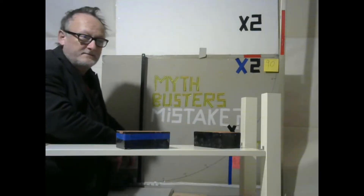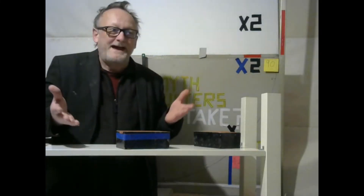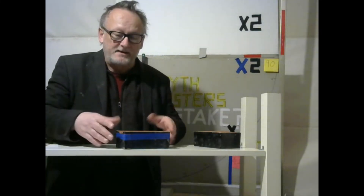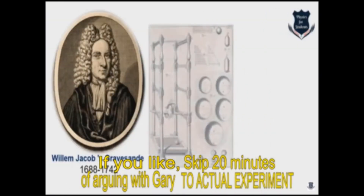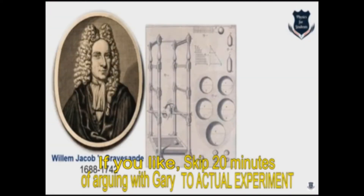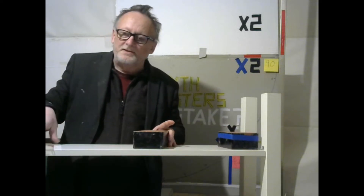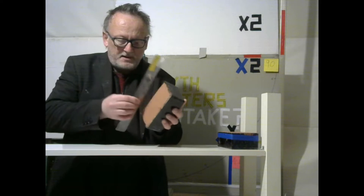You're supposed to displace a certain amount of clay, in accordance with all the academic ways of measuring kinetic energy using clay. Willem 's Gravesande dropped a brass sphere from varying heights into a bed of soft clay and measured the volume of the impact craters — the volume, Gary, not the depth. It's all about measuring how much clay you've displaced, not how deep it goes.